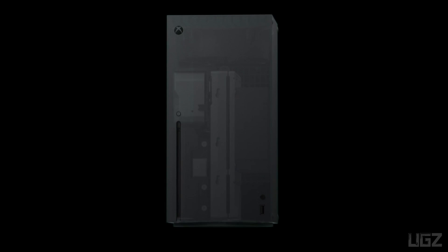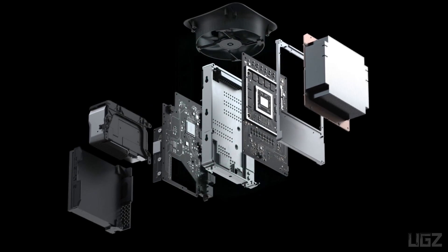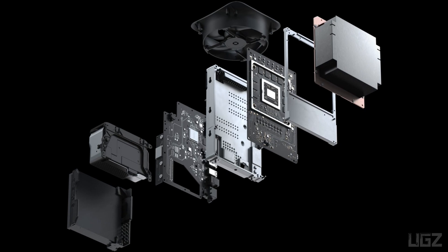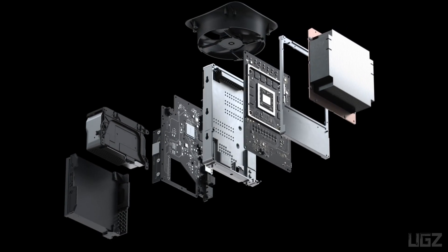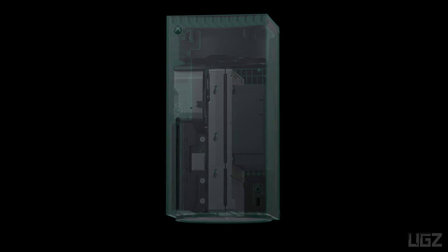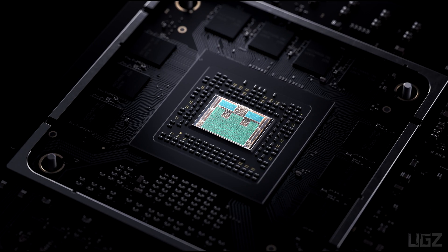Welcome back. A few months ago, Microsoft revealed the Xbox Series X — the fastest, most powerful console ever designed. For a console generation that has you, the player, at its center. When it is released this holiday season, Xbox Series X will set a new bar for performance, speed, and compatibility.